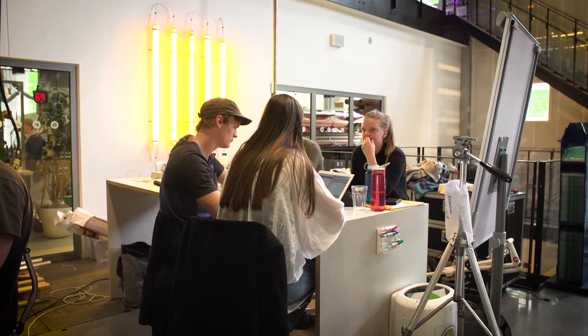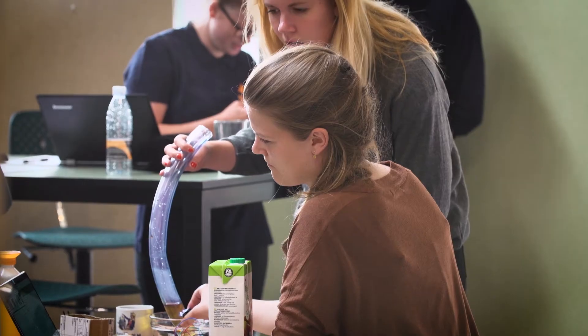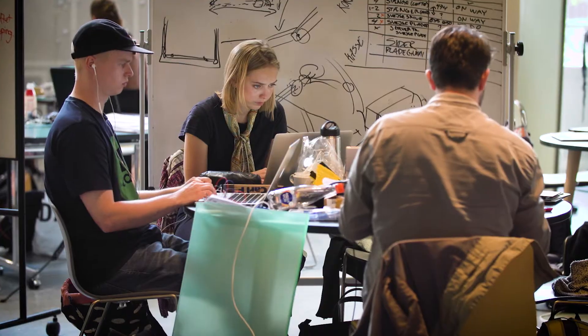Welcome to DTU Skylab. DTU Skylab is an innovation hub located at the Technical University of Denmark. We are an open learning environment where we focus on fostering entrepreneurial mindsets, but also providing students with the right tool set and skill set to actually turn academic knowledge into value in society.